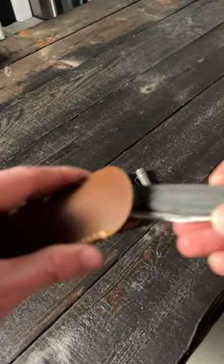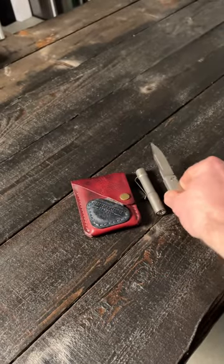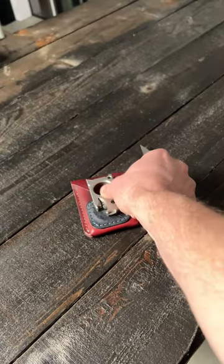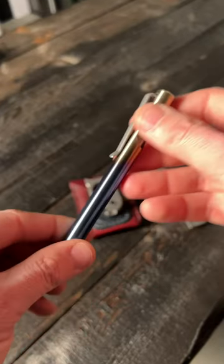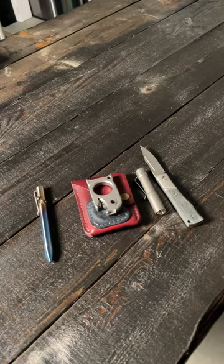My knife for today is the Notorious EDC Kingpin titanium in micarta, along with the Notorious EDC Beer Bomb. For my pen, this is the Tactile Turn Bolt Action Pen in titanium self-anodized. That is freaking beautiful.